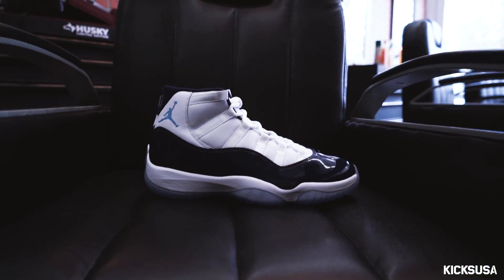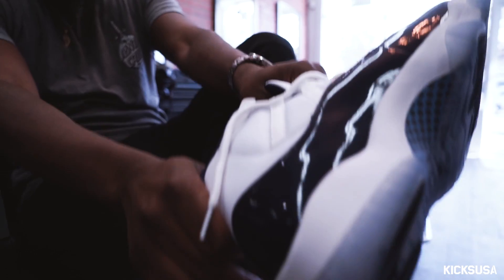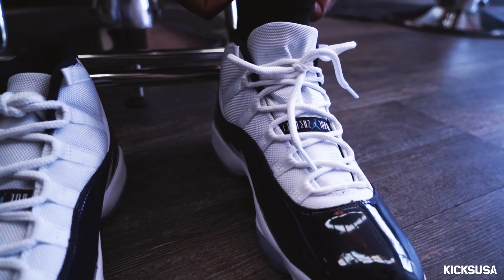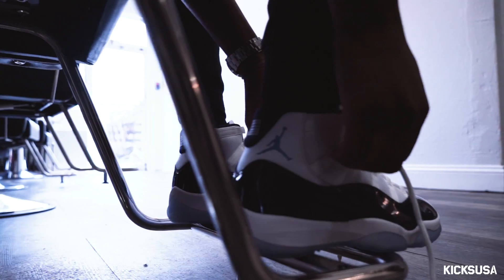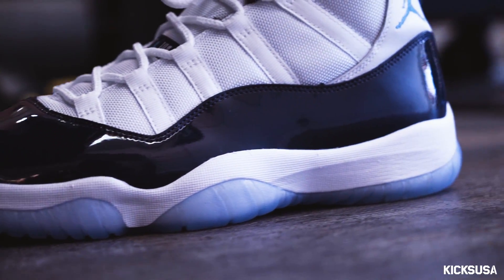So I go on the court and feel like I might need these. Midnight Blue is my favorite color. I like the way the sky blue complements it, then the white around it — it's a dope sneaker, good quality. The Ice Blue sole is just something you've got to appreciate.